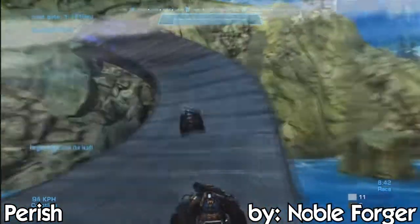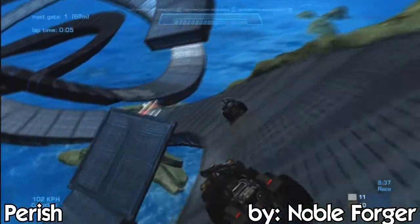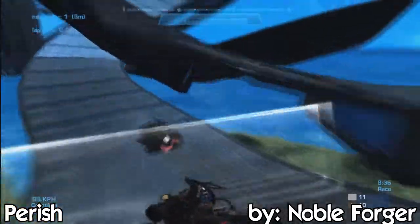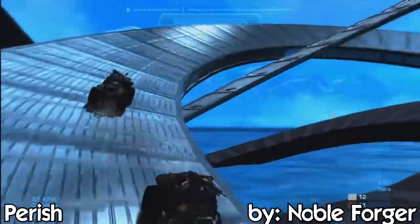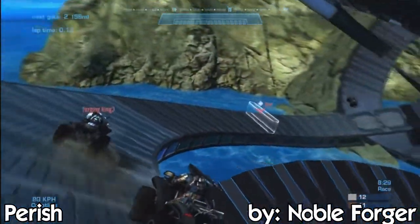Definitely go check out this map. And here's this turn again — as you see, there are no bumps at all on the wheel. It's an amazingly smooth turn and I'm really surprised how he did that. Awesome job, Noble Forger. Please go check out both of these maps — links are going to be in the description.